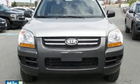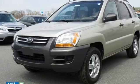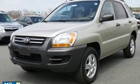This Sportage offers more room than you'd expect in a compact SUV. It also offers one of the lowest costs to own. Test drive it today.